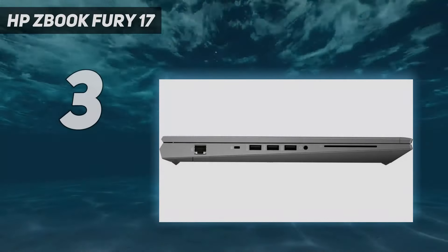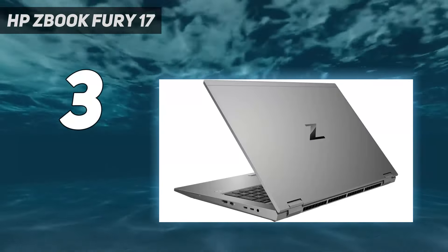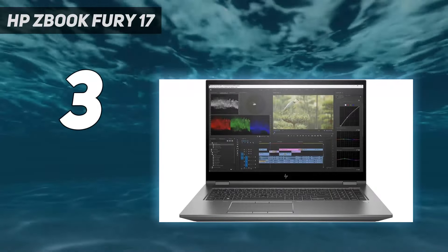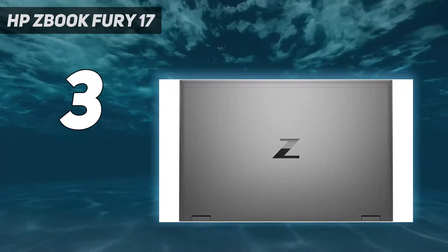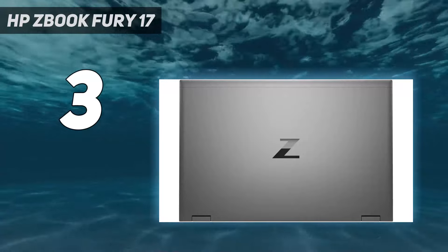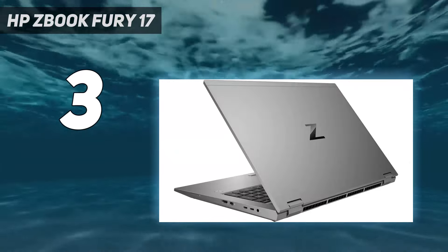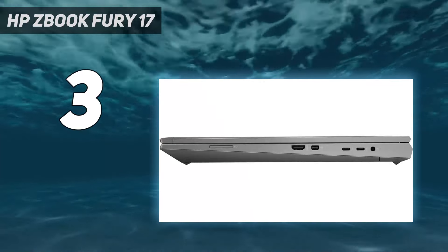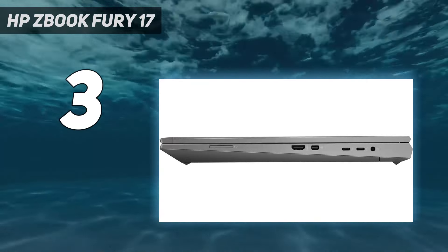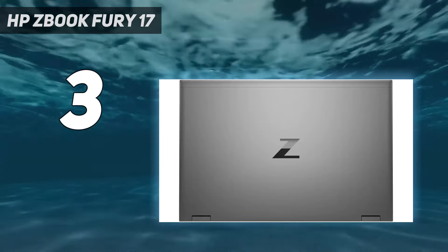At number 3: the HP ZBook Fury 17 G8, which packs serious muscle for demanding tasks like Photoshop editing. Starting at $2,118, its top configuration boasts a powerful Intel Xeon CPU, Nvidia RTX A5000 GPU, 64GB RAM, and 1TB storage. While pricey, this powerhouse delivers exceptional color accuracy at 161.7% DCI-P3 on its bright 4K display. Opting for lower storage, RAM, or a less powerful GPU can reduce costs for more moderate photo editing needs.